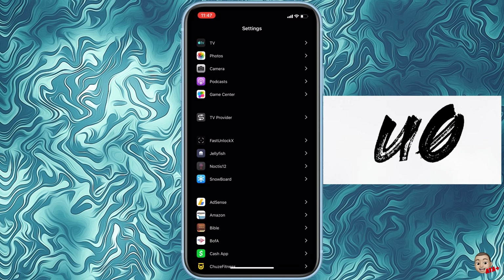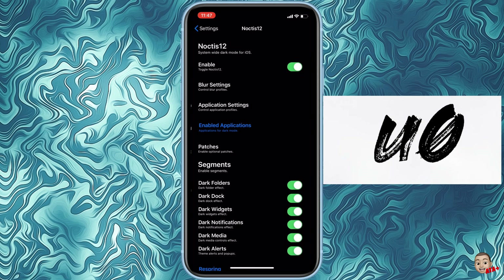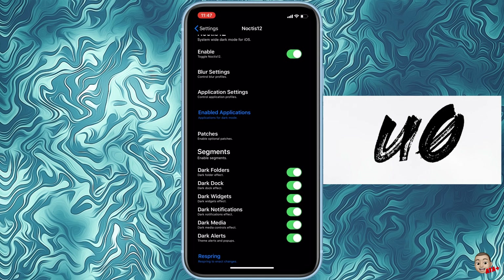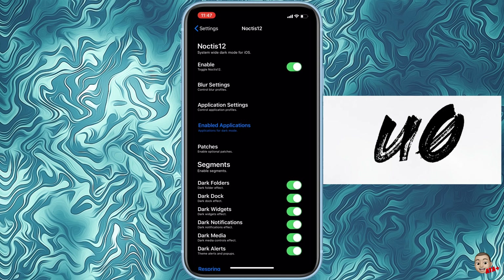You can start to see the other jailbreak tweaks I currently have installed on my iDevice, which I'll be going over at a later time. All my different tweaks are working. I'm just glad this is the quick workaround and fix.